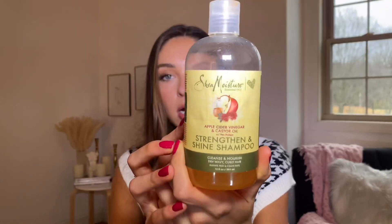Getting into the shampoo and conditioner portion — a lot of people expect my routine to be outrageous, but the majority of products I use are completely drugstore, which I love. I'll go through the drugstore options first, then one high-end pick. One of my all-time favorites is the Shea Moisture Strengthen and Shine shampoo and conditioner set — really affordable and available at Walmart, CVS, Walgreens, Ulta, pretty much everywhere.